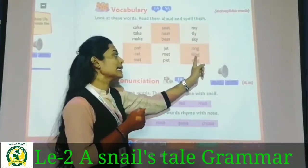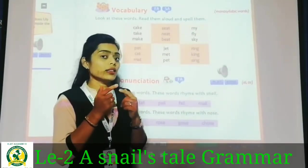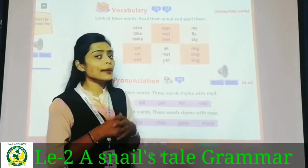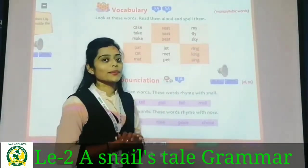Ring, king, sing — the '-ing' ending I-N-G creates the rhyme. The same sound appears so the rhyme is created: ring, king, sing. These three words are rhyming words with the '-ing' sound.